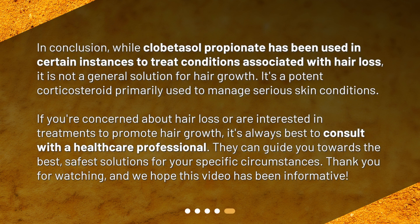In conclusion, while clobetasol propionate has been used in certain instances to treat conditions associated with hair loss, it is not a general solution for hair growth. It's a potent corticosteroid primarily used to manage serious skin conditions. If you're concerned about hair loss or are interested in treatments to promote hair growth, it's always best to consult with a healthcare professional — they can guide you towards the best, safest solutions for your specific circumstances. Thank you for watching, and we hope this video has been informative.